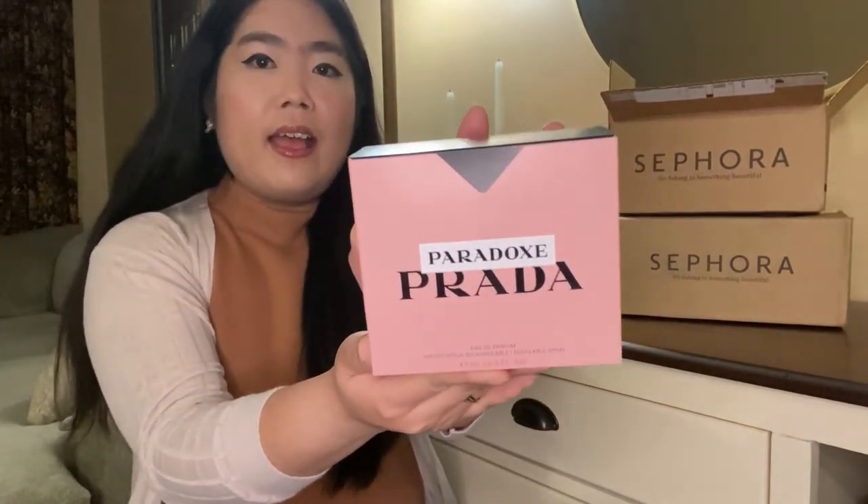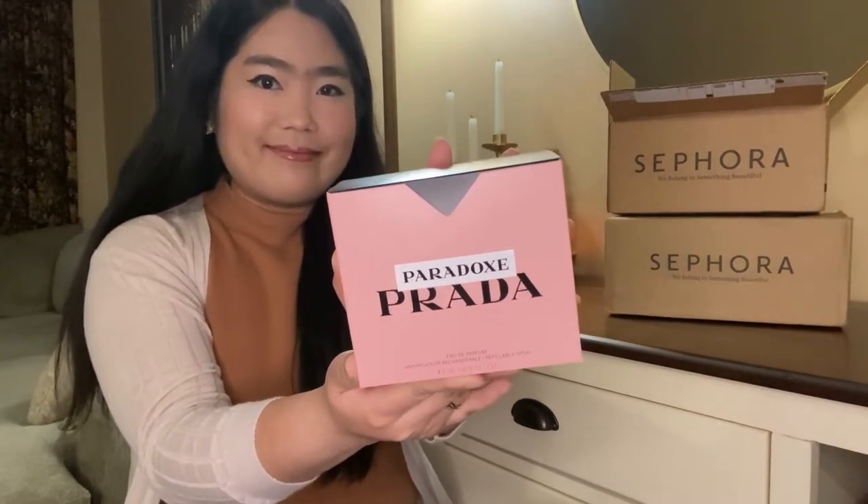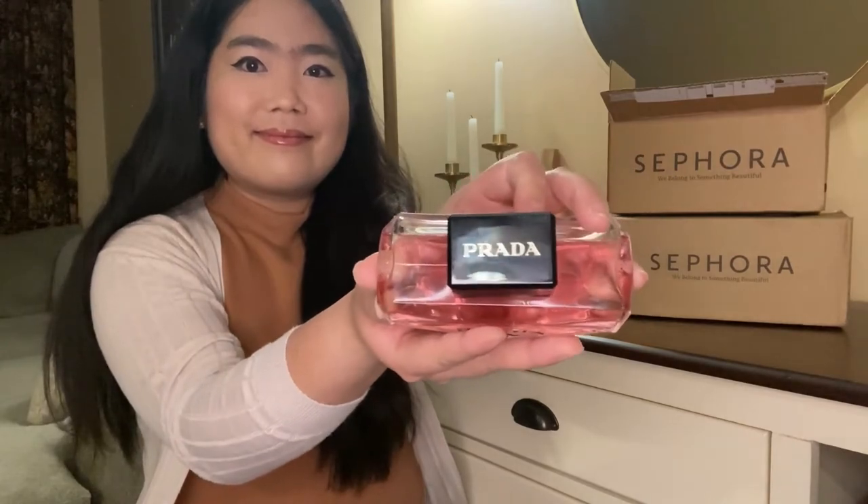The last item that I picked up is this Prada Paradox perfume. I got to try this perfume a few weeks ago and I really love it. It smells really good — if you like a feminine sweet floral scent, you will need to try this one and I'm sure you will love it. That concludes everything for today. I hope you enjoyed the video, thank you so much for watching, and I will see you guys in my next one. Take care!